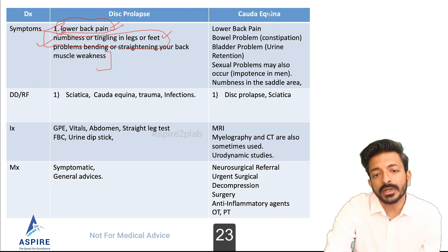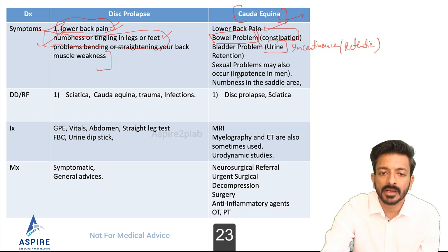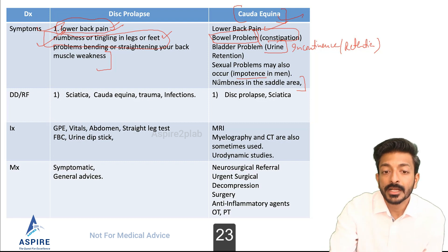To rule out the complication called cauda equina, you need to ask extra questions: Is there bowel problem such as constipation? Is there urine retention or urine incontinence? Both are important — either points to cauda equina. Has the patient got sexual problems like impotence? Is there numbness in the saddle area or perianal area? If any of these cauda equina symptoms are present, it is a neurosurgical emergency and must be treated immediately. If it is not cauda equina, you can send the patient home — but always give safety netting for cauda equina.